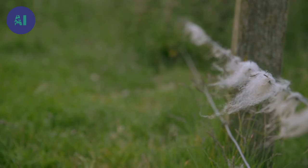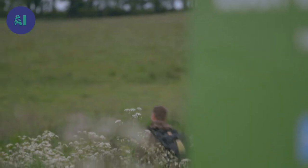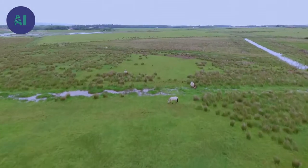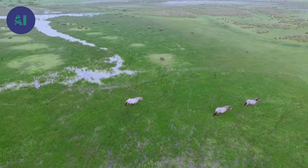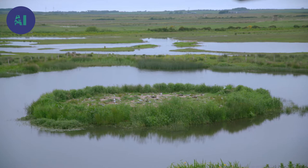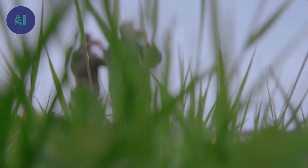A few kilometres away is a rather special nature reserve. Here, in the middle of the marshland, lives a handful of conic horses. They are direct descendants of tarpan wild horses from Eurasia. They are looked after by Richard, who runs the reserve and is passionate about this area of outstanding natural beauty. He and his team are fighting to preserve it.